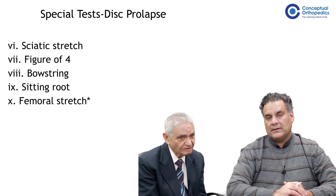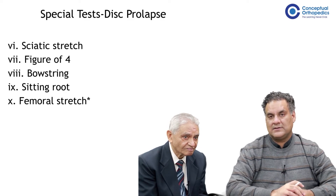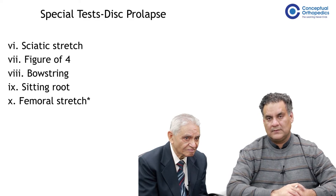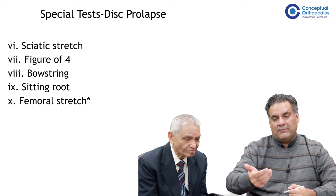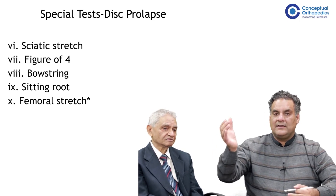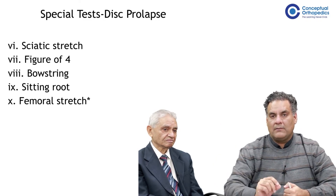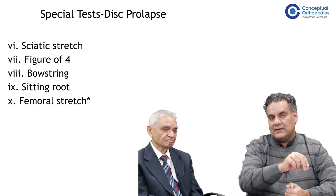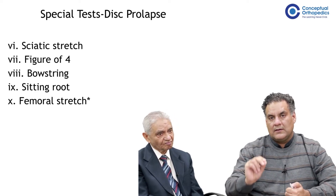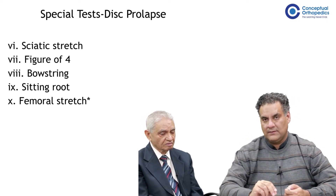I got a spine case as a long case in my MS exam. The examiner will always ask the patient: did the doctor perform the femoral stretch test or not? This is something everybody forgets. Because the moment the patient says they have pain on the back of the thigh going down the limb, people don't make the patient prone and do not extend the thigh while supporting the pelvis. Please perform the femoral stretch. When examining the spine, measure the lower limbs, measure chest expansion, and when doing the special test for the sciatic nerve, do not forget the femoral nerve.